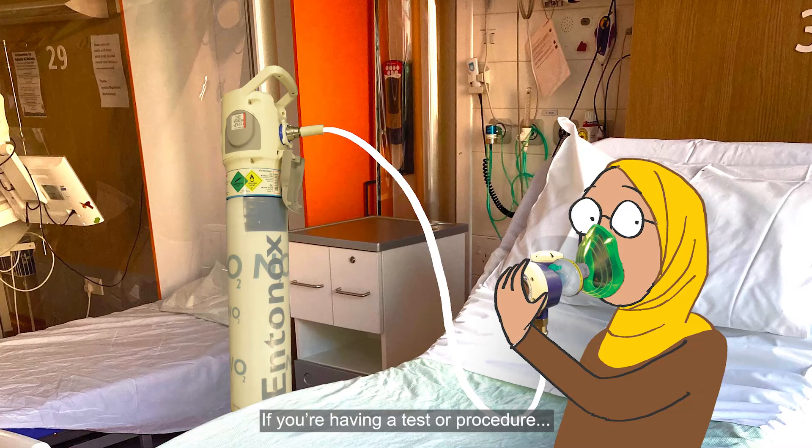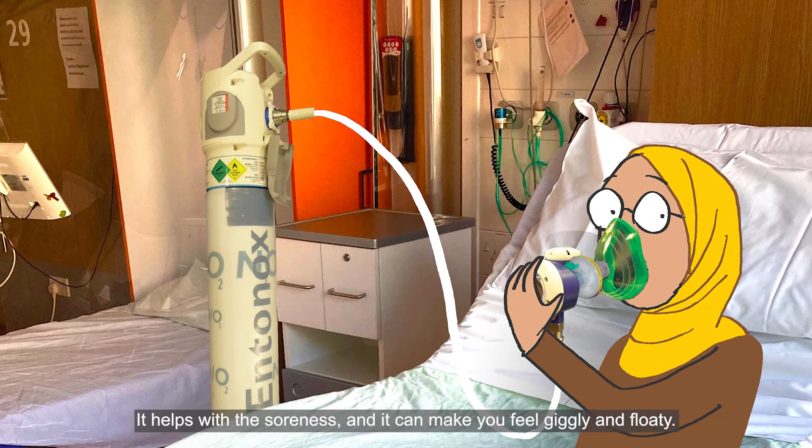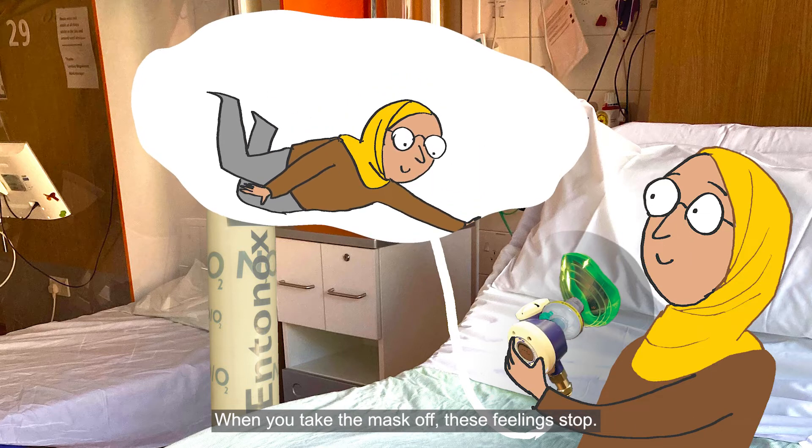If you're having a test or procedure, you might get medicine that you breathe in through a mask. It helps with the soreness and it can make you feel giggly and floaty. When you take the mask off, these feelings stop.